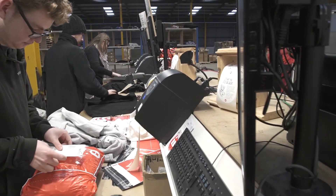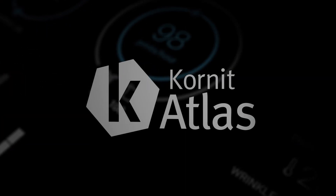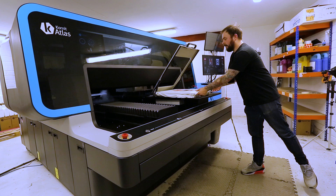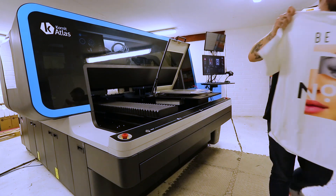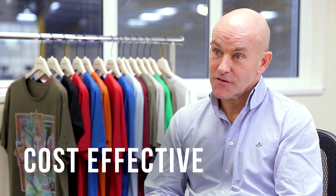The main focus recently has been on reducing the price of the finished product to our customer. The main barriers for us as a manufacturer are labour and cost of manufacture. The Atlas has brought both of those to the table. We've seen a significant decrease in the amount of ink used, and therefore an increase in saving cost of print.